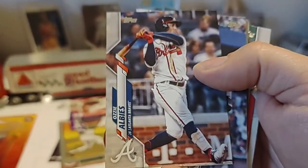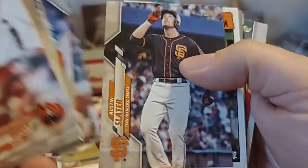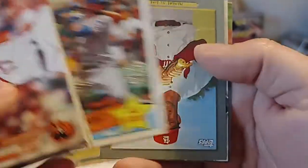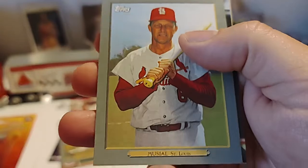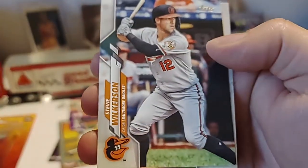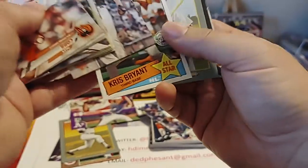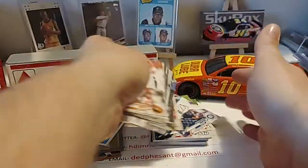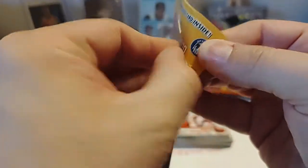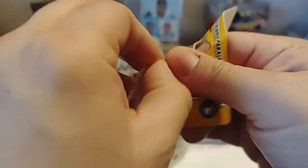Brandon Nimmo, Ozzie Albies, Austin Slater. A nice Chris Bryant — '85 All-Star throwback. Then we have Stan Musial — Stan the Man Musial. Steve Wilkerson and Brian Bundy. I'll throw that Stan the Man and that Chris Bryant over there. I know I had another Turkey Red in that second pack, but it wasn't ringing a bell with me to throw it over there.